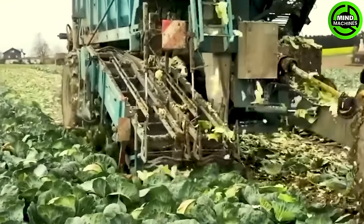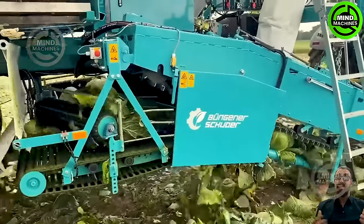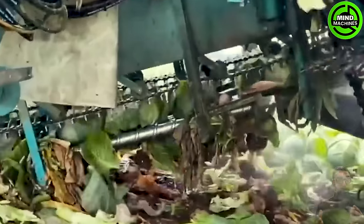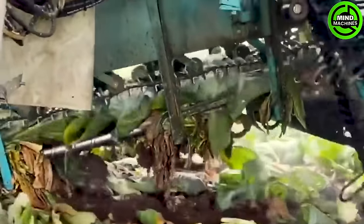The M5 offers a dependable and effective solution for various digging tasks. Not every cabbage is suitable for machine harvesting — they need to be uniform in shape, size, and height to be compatible.